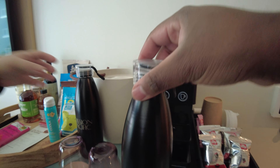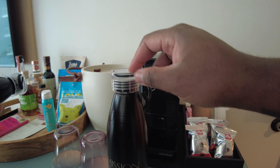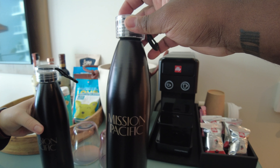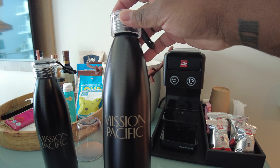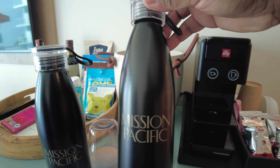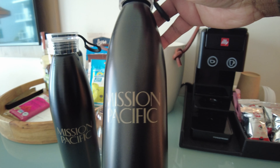Those drawers are soft close, everyone. So are these doors — mostly soft close. I'm going to push that one closed.